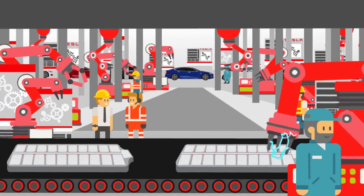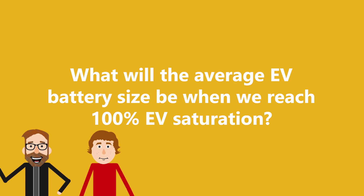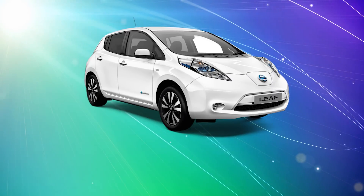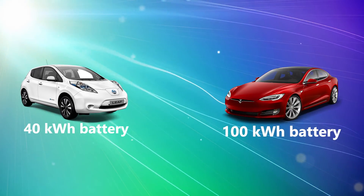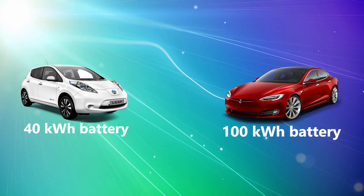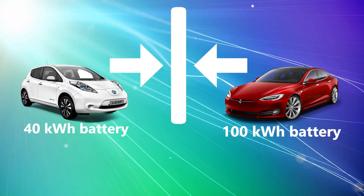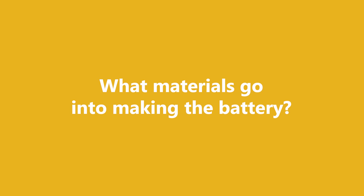To answer this question, we'll need to know a few things. First, what will the average EV battery size be when we reach 100% EV saturation? Well, we know that a Nissan Leaf has a 40 kilowatt-hour battery and the biggest Tesla battery is 100 kilowatt-hours. So for the sake of this calculation, let's say the average EV battery will be somewhere in the middle — about 70 kilowatt-hours.